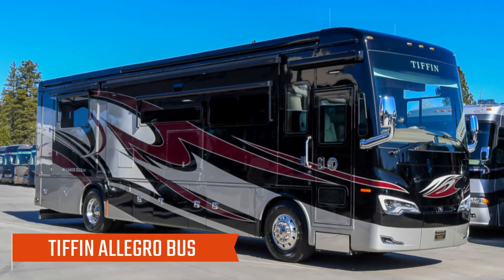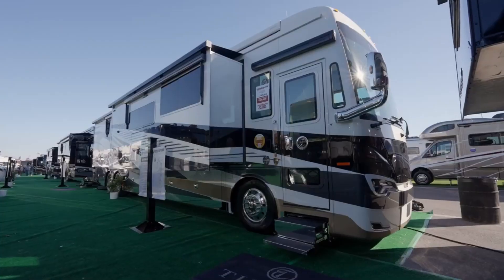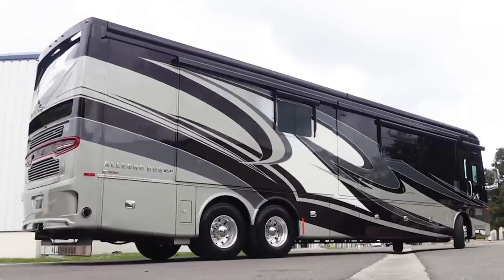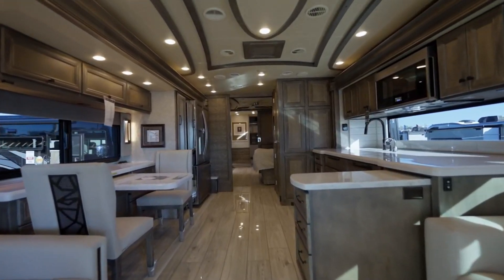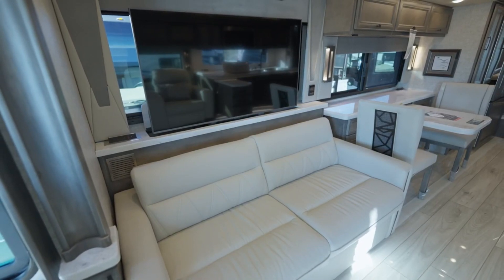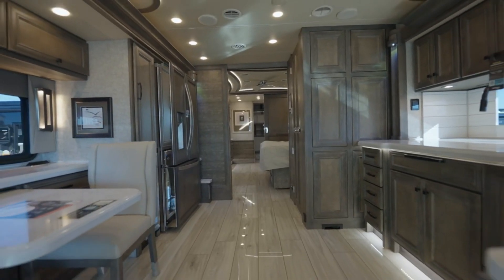Number 6: Tiffin Allegro Bus. Allegro buses combine luxury, quality craftsmanship, and a variety of floor plans to suit different tastes. The 2022 Mira app and Powerglide chassis will allow you to control your RV remotely, allowing you to feel like you're riding the clouds every time you step inside. A new Eclipse module is included in all floor plans, along with new options such as Starlink Pro Wi-Fi, which provides unlimited satellite internet anywhere in the world.